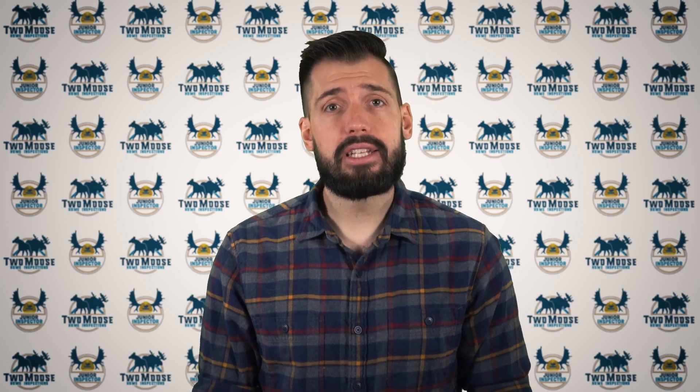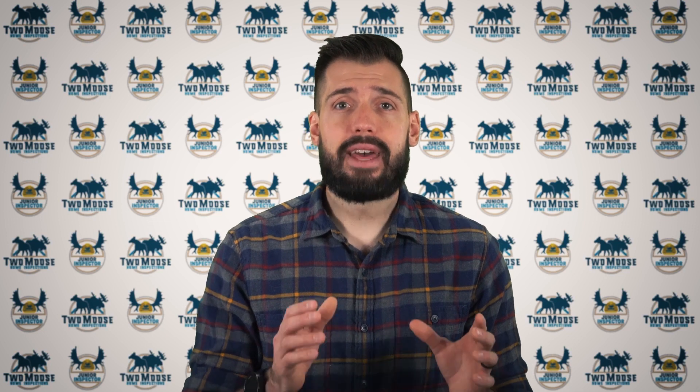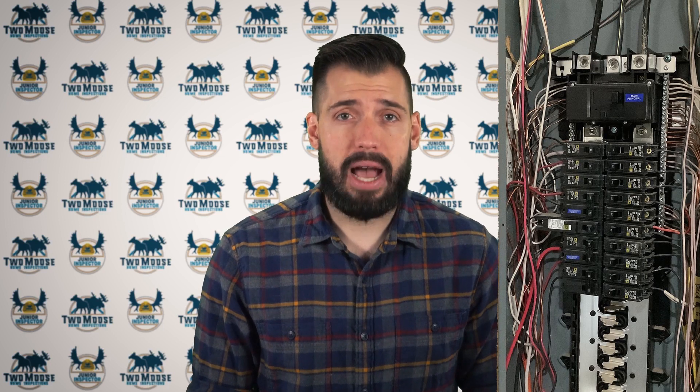Circuit breakers protect the electrical wiring in your walls from overheating due to overloading, whether it happens slowly or all of a sudden. Each circuit in the service panel is protected by a breaker with an amperage rating printed on it. This amperage rating is determined by the thickness or gauge of the wire installed for that circuit. A common question arises when people see a dozen 15-amp breakers in a 100-amp panel: how can 180 amps of power be safely drawn through a 100-amp service panel? The answer is that it can't. The 15-amp breaker protects the wire in that circuit from a load greater than 15 amps, and the 100-amp main breaker protects the wire from a total load of no more than 100 amps.